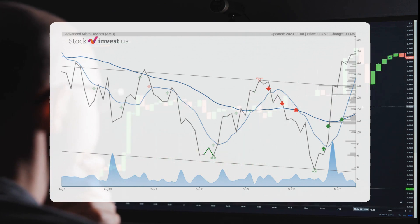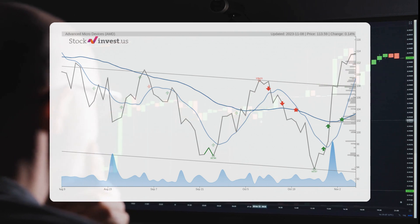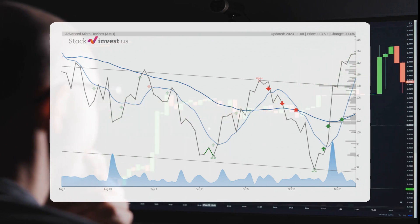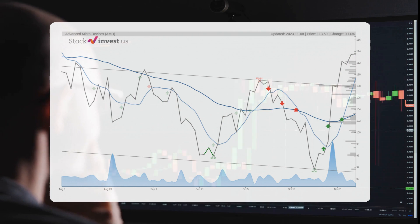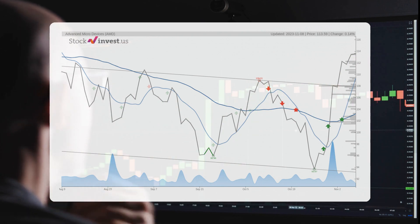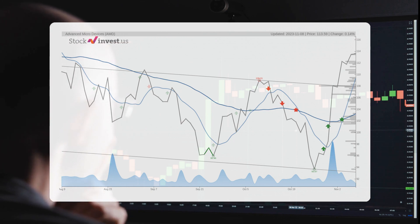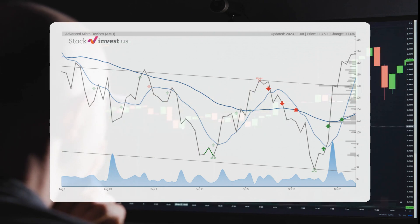Looking at the current three-month trend, there is a potential minus 3.22% change over the next three months, with a return between minus 20.62% and minus 8.12%. The 12-month trend suggests a 46.47% change over the next 12 months, with a potential return between 22.98% and 91.92%, indicating a price range of $139.69 to $218.01 after a year.